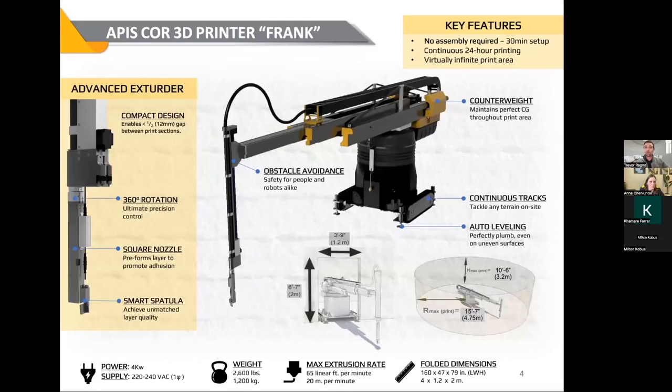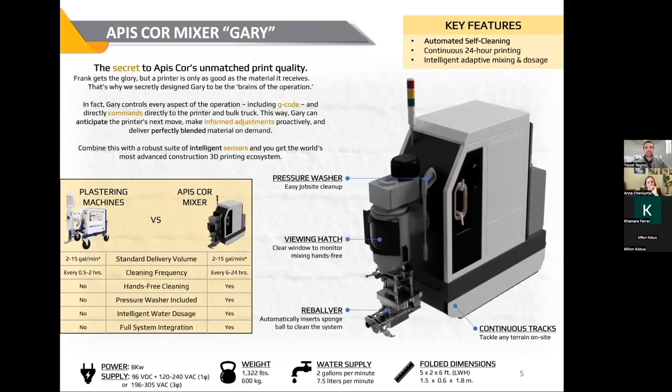This is going to be recorded and that recording will be available to you, so don't worry about all the information on screen right now. These are just some of the specifications of the printer Frank. And here's a bit more on Gary — Gary is the mixing machine we use. Most of the industry is using plastering machines, which have been around in construction for a while. They are a massive headache to use. Creating our own mixing machine was a real way to avoid them — they're extremely expensive and extremely difficult to clean. They need to be cleaned very often, and we often have to use sludge hammers to break off cavity pumps and get them open.